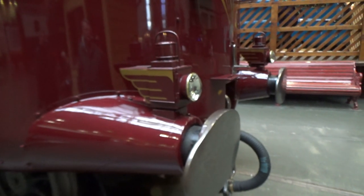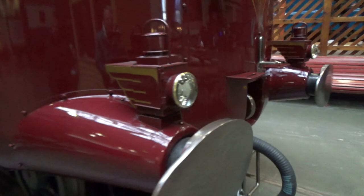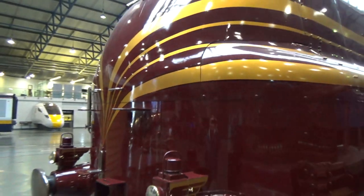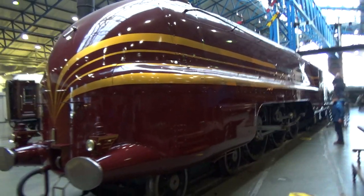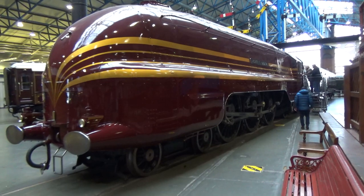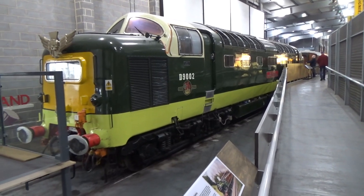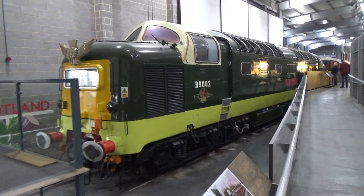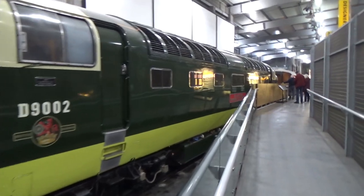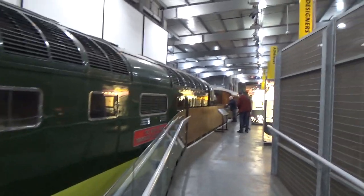Let's take a look here at the Duchess class — beautiful, even down to the detailing on the marker lamps up front. And here we have the beautiful — or face that only a mother could love — the Deltics. The specific one, 9002, is the King's Own Yorkshire Light Infantry.